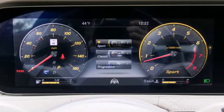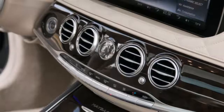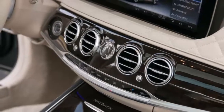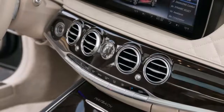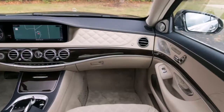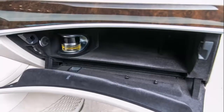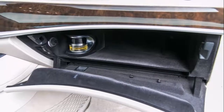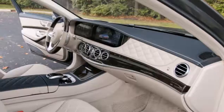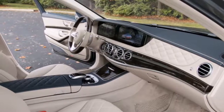The second screen sits in the center of the dash and covers all infotainment functions. Unlike last year's model, both screens now rest under a single piece of glass for a sleeker look. A center console-mounted rotary knob with a touchpad above remains the primary means for users to interact with the central screen. Alternately, the driver can interface with both screens via touch-sensitive pads located on the reshaped three-spoke steering wheel — the right pad works the center screen, while the left one manages the instrument cluster.